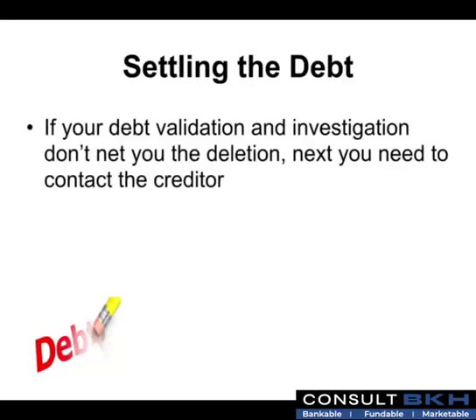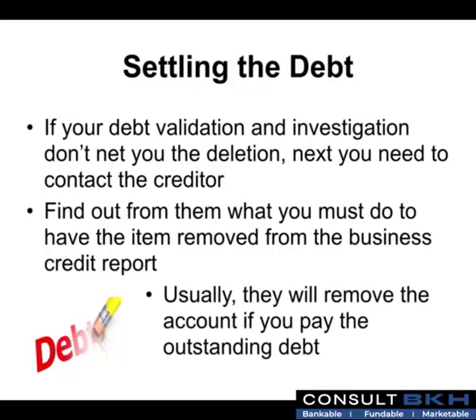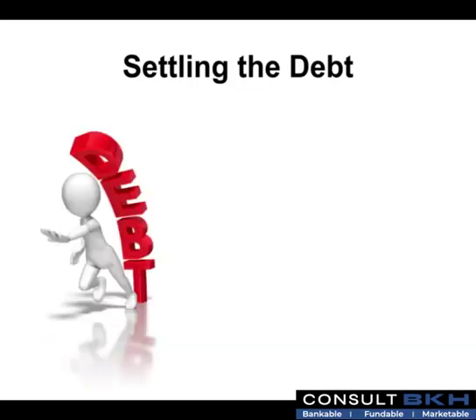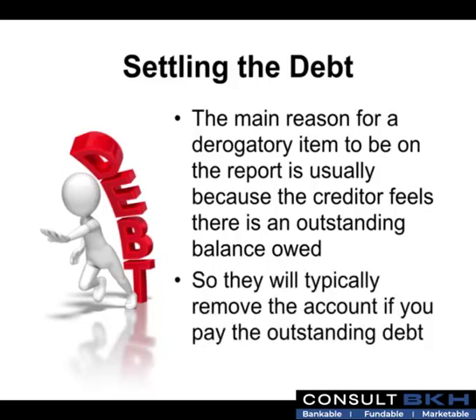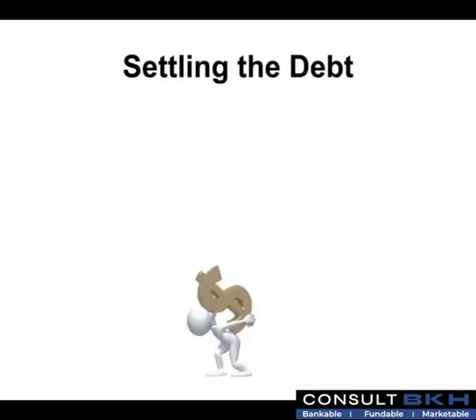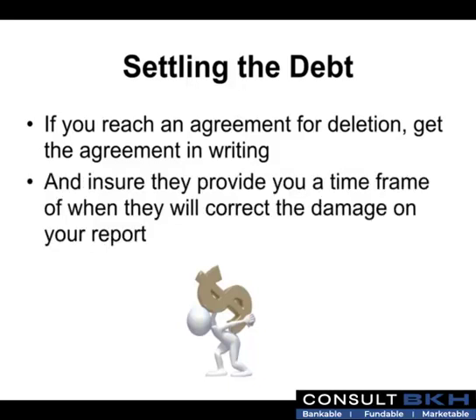If your debt validation and investigation don't result in the deletion of the derogatory item, next you need to contact the creditor directly. Find out what you must do to have the item removed from the business credit report. Usually they will remove the account if you pay the outstanding debt, as the main reason for a derogatory item is typically an outstanding balance. If you reach an agreement for deletion, get the agreement in writing and ensure they provide a timeframe for when they will correct the damage on your report.